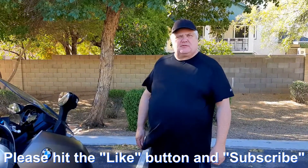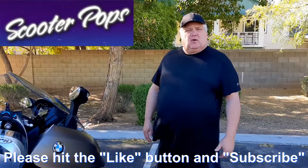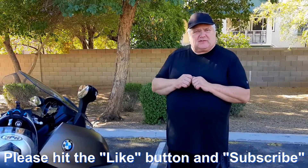Hello and thank you for joining us again today. This video is a little bit different than what we have done in the past. It focuses mainly on the 2016 BMW C650 GT — a purchase I made back in 2016 as a brand new bike. I wanted to go over some of the features and my opinions, and I'm not going to pull any punches. There are a few things I'm not satisfied with, but I'll leave that up to you. So let's begin.